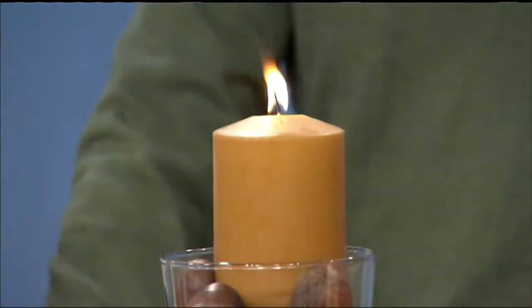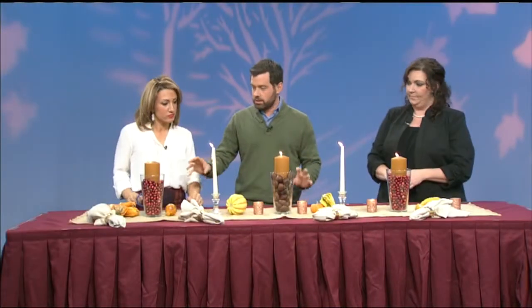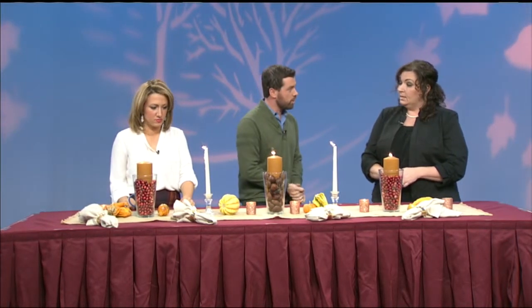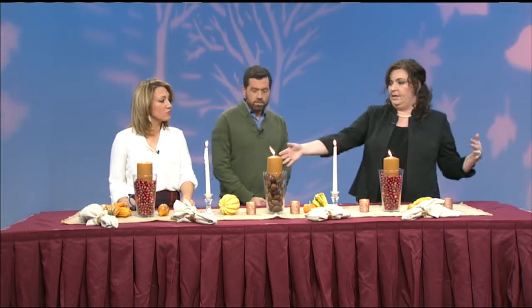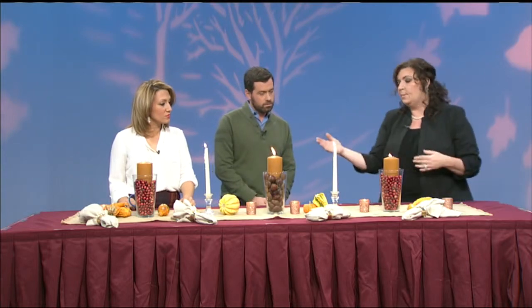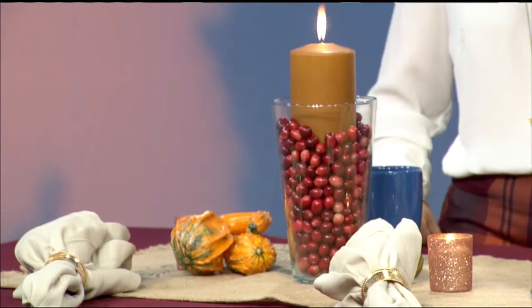It didn't take you a ton of time? Not at all. Before we get into the items, what do you want for a general layout? It depends on the shape of your table. If you have a longer table like this, a nice table runner would be something you'd want to go with — a longer tablescape. If you had a round table, you could still do a runner, but you might want to make more of a vignette in the middle of the table as opposed to spreading it out so much.